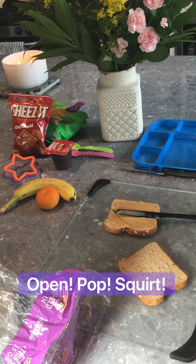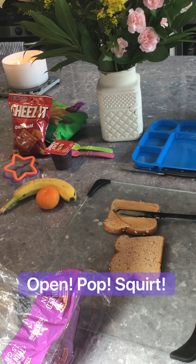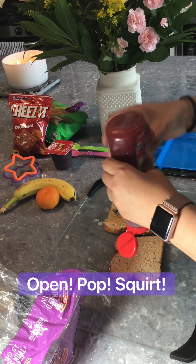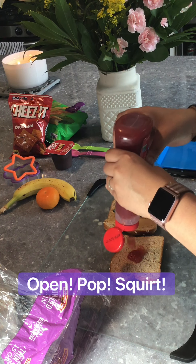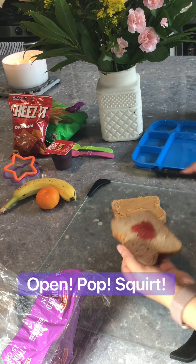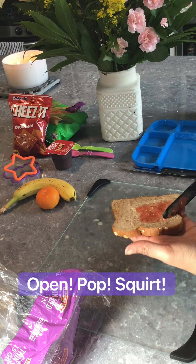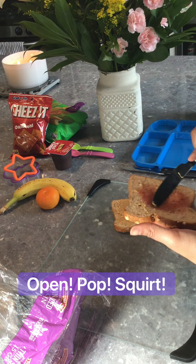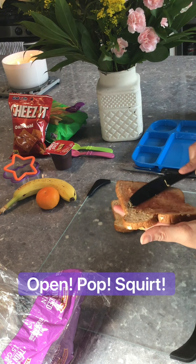Time for jelly! Open, pop, squirt, close. Just describing everything you're doing using lots of words, using lots of short phrases. Spread, spread, spread.